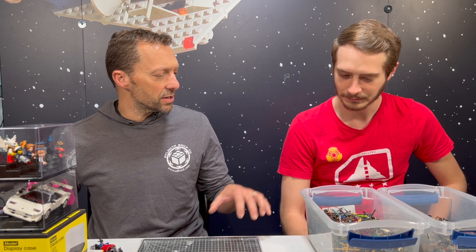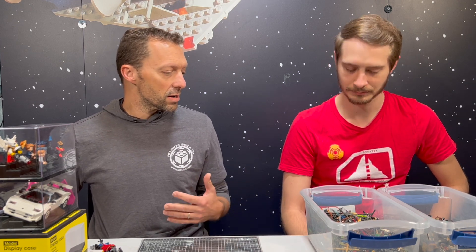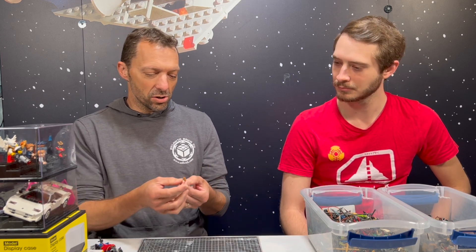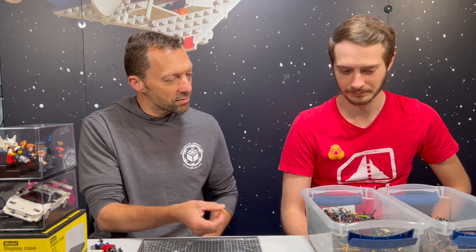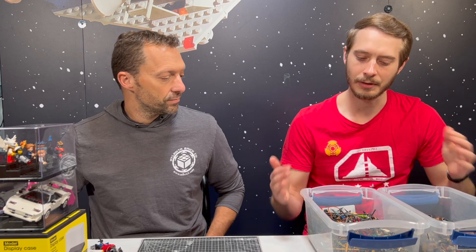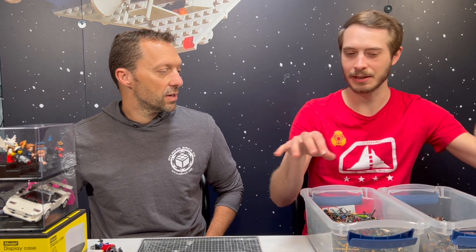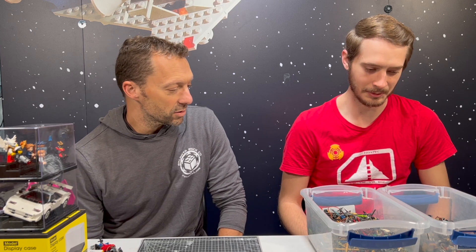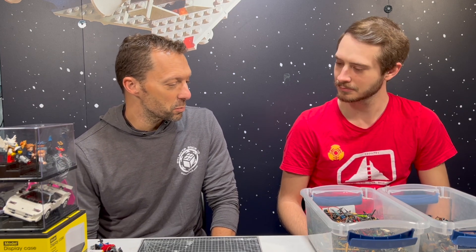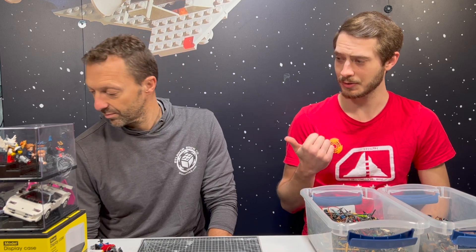We don't actually carry either one of them in the store on a regular basis, though you can find them when we get them traded in. One of the reasons we don't carry them is because it's so hard to display and carry each individual piece. Usually we sell a company's product that has retail packs. The best way to get Brick Warriors is either on the website or at the show, so you can see the booth and pick out the pieces. That's one of the highlights of a convention for me.